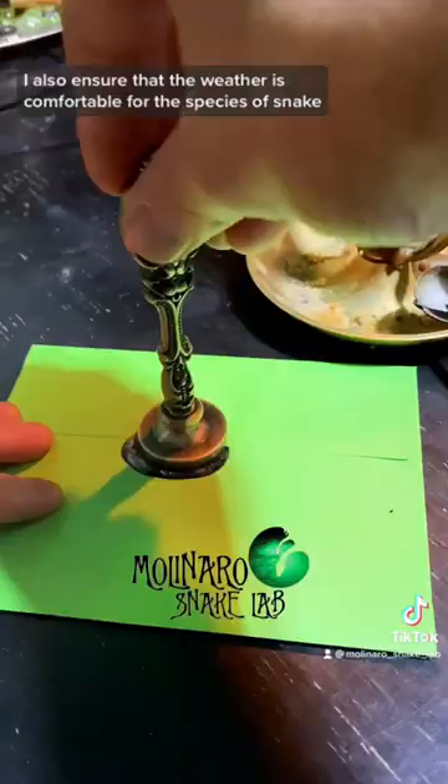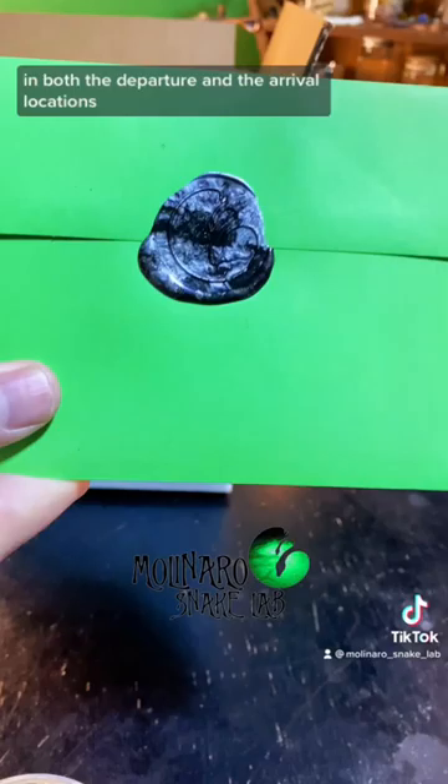I also ensure that the weather is comfortable for the species of snake, in both the departure and the arrival locations. A heat or cooling pack can also be added to keep the snake comfortable.